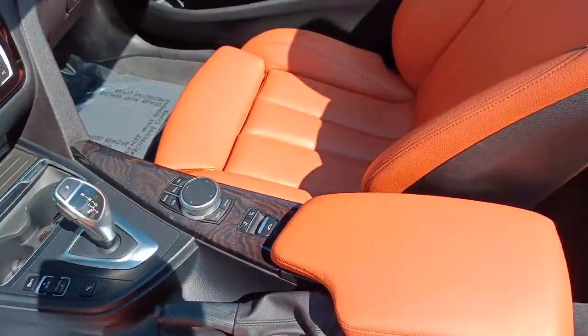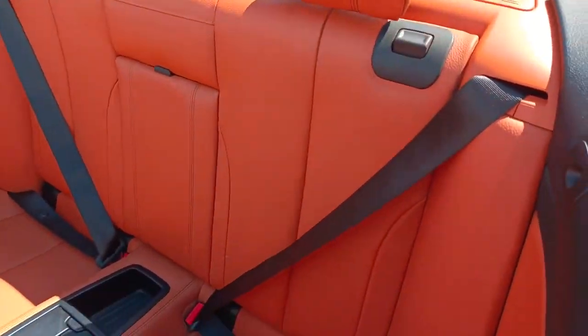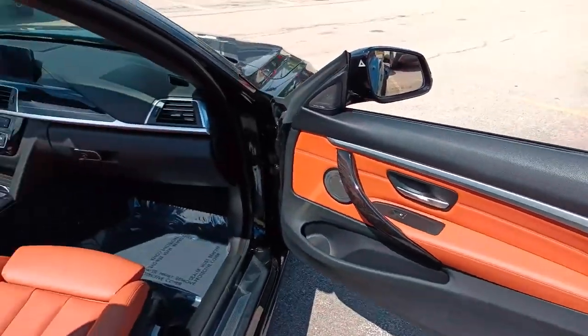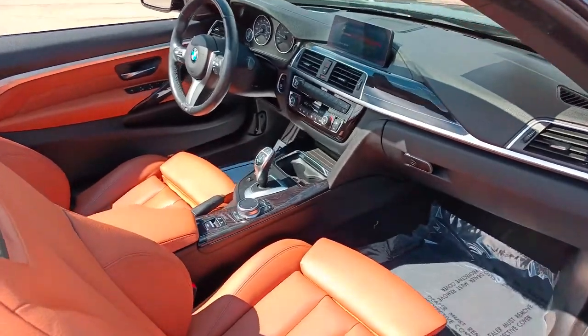Feel the pleasure of elegant athleticism in this sporty M440i. Treat yourself to a test drive today. Our staff will toss you the keys and give you an outstanding customer experience.